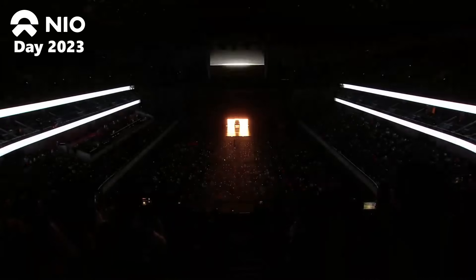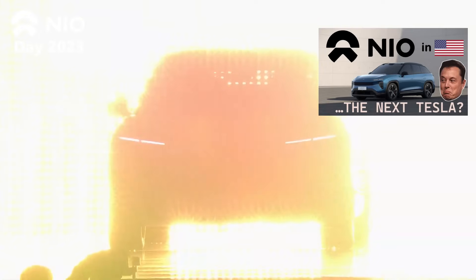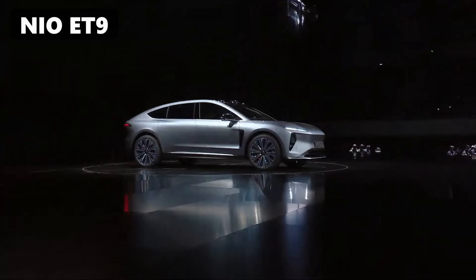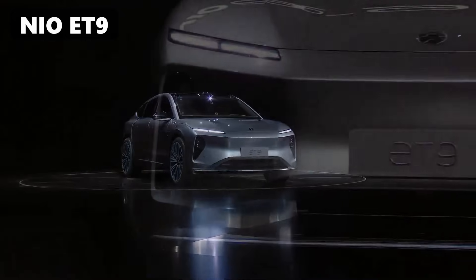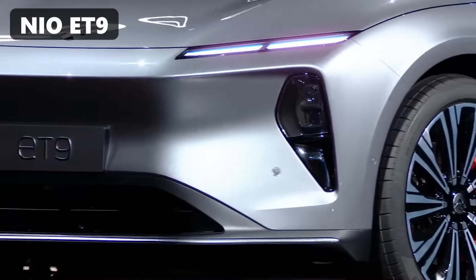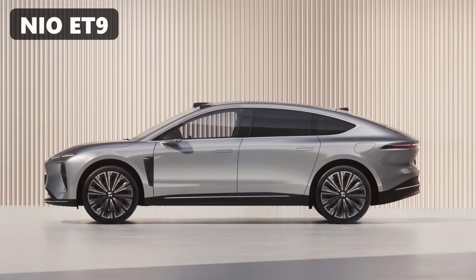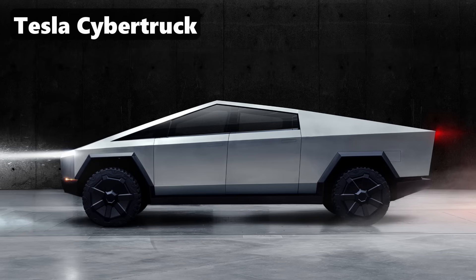NIO Day, the annual event from the Chinese battery electric vehicle startup. If you're not familiar with NIO, check out my video overview. They revealed their latest model, the ET9. You can call it an executive sedan, but it's really a CEO sedan — longer and taller than the other sedans in NIO's lineup. But it's way more than just a new body. The NIO ET9 is built around some all-new and some industry-first technologies, encompassing their latest and greatest into one product. It will compete with vehicles like the BMW i7, but I also want to compare it to another all-new vehicle that competes in a completely different segment.